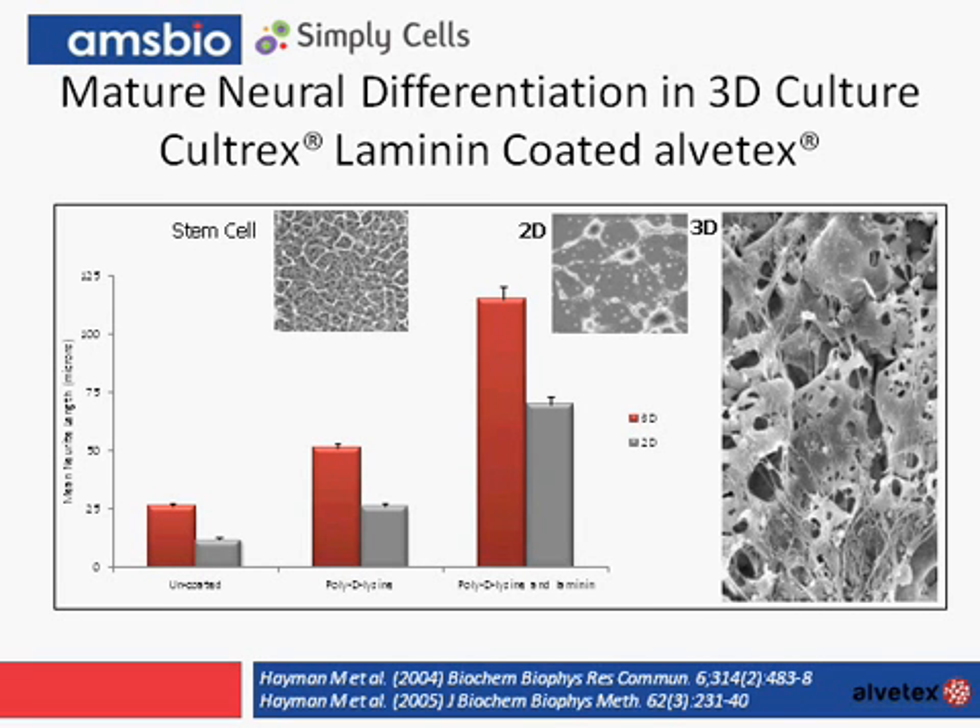This is supported by the data within the graph, which shows increased neurite outgrowth within the 3D compared to 2D, but also shown as an increase by coating with laminin, which is known to be the preferred extracellular matrix of neural cells.